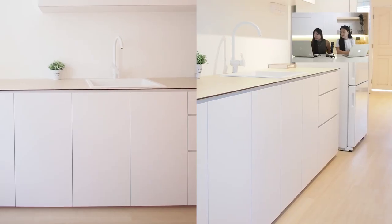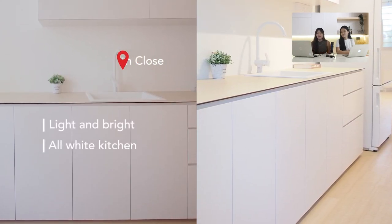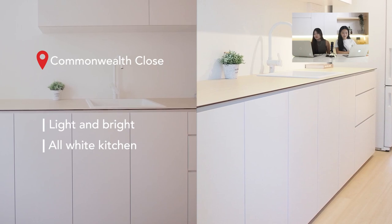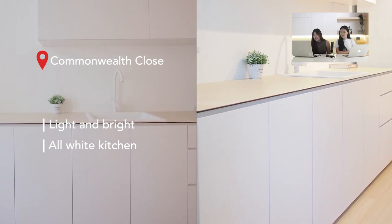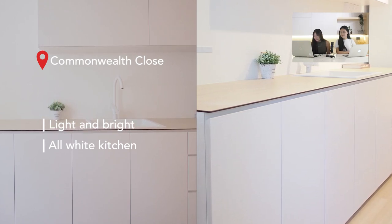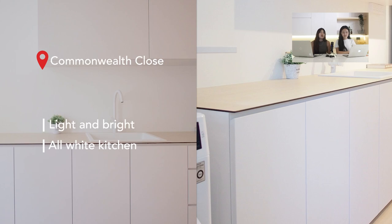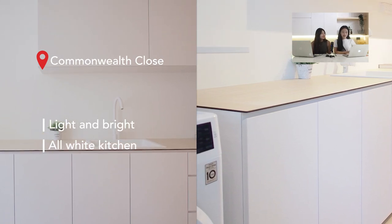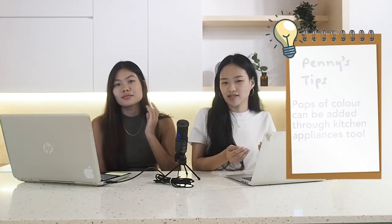The next kitchen is from Commonwealth Close — an all-white kitchen with colour coming from the floor and worktop, making it look spacious and bright. The owner continued the white theme with a white sink and white fridge, keeping the look very consistent. If you find it too monotonous, you can always add colour later with appliances and kitchenware for a pop of colour.